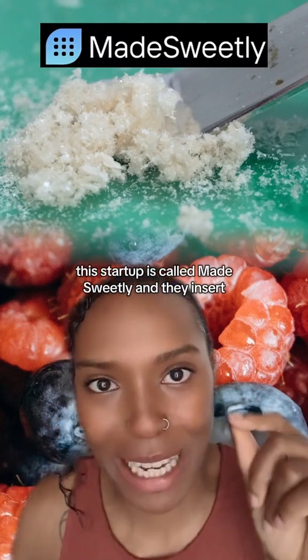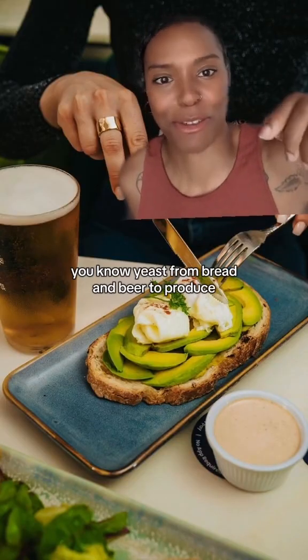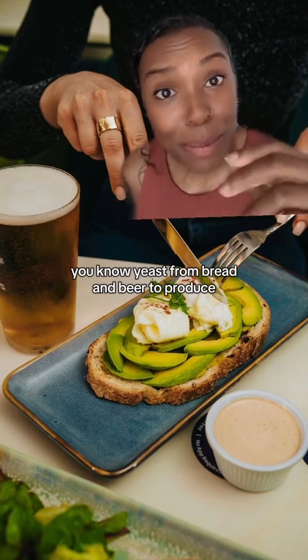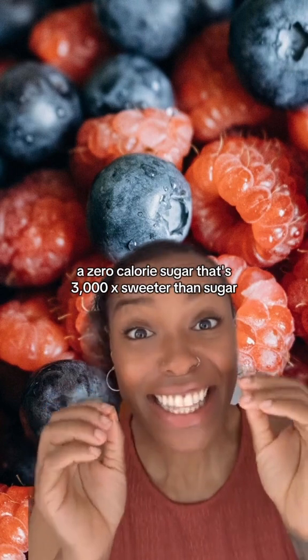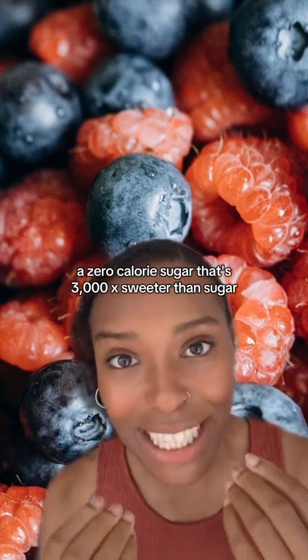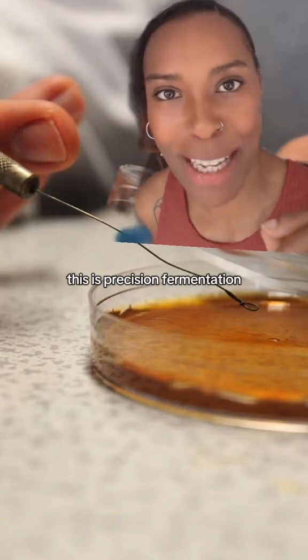This startup is called Made Sweetly and they insert this DNA into yeast — you know yeast from bread and beer — to produce a zero calorie sugar that's 3,000 times sweeter than sugar.